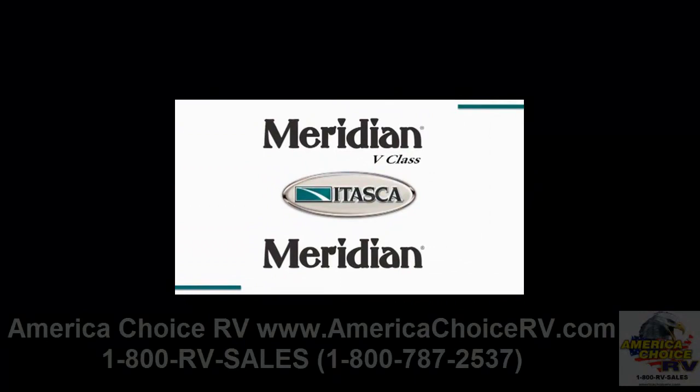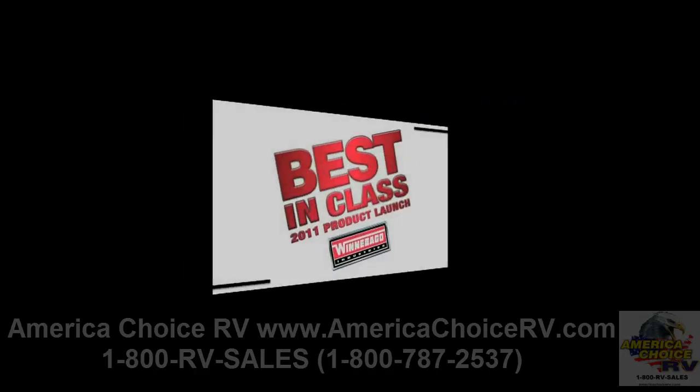For 2011, the Itasca Meridian B-Class and Meridian, with new features, amenities, and an all-new floor plan, once again proved that these Class A diesel models are truly best in class.